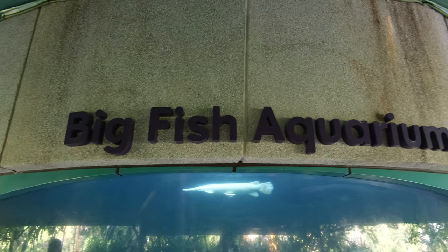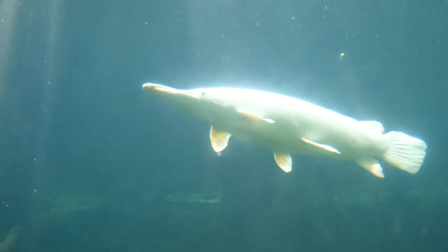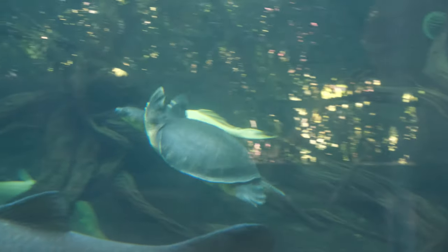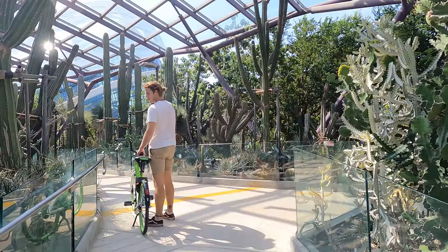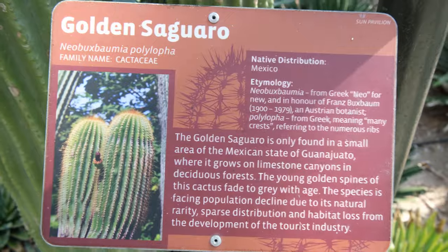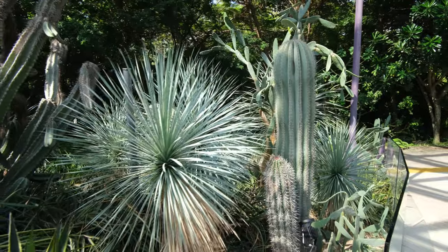We have just come across this big fish aquarium here and it is so cool — there are some really weird fish in here. In the garden itself there are loads of free things to do as well as paid attractions, but today we are going to focus on what free things we can check out. Right beside the big fish aquarium there is also a full roofed-in cactus garden, which is such a cool place to walk around with so many different species of cactus and plants. It is absolutely wicked.